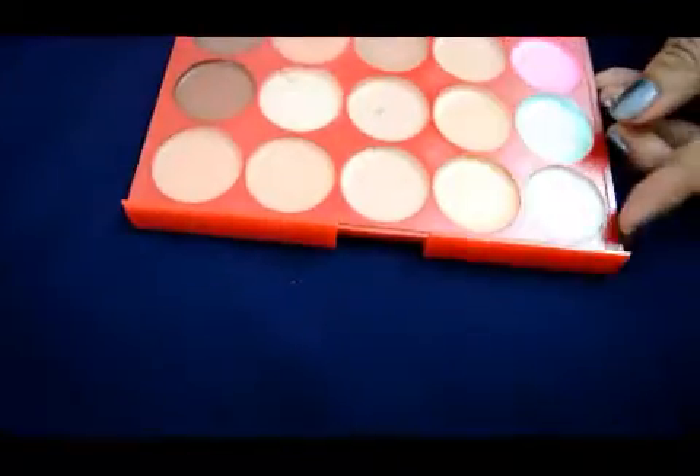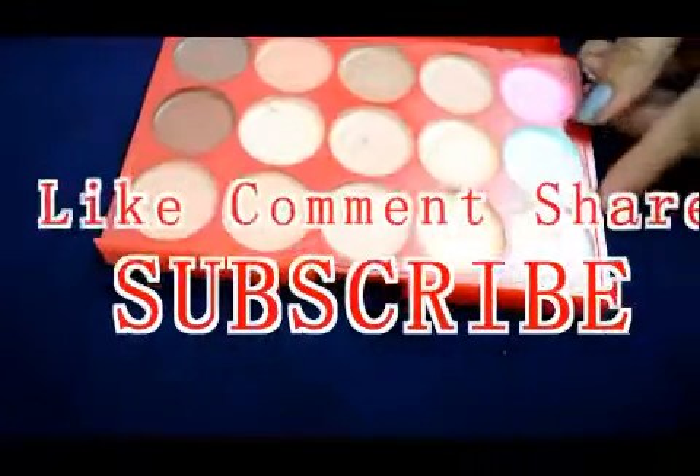It gives a medium coverage and stays well. It's really a price-worthy product. Thanks for watching friends — please like, comment, share, and don't forget to subscribe.